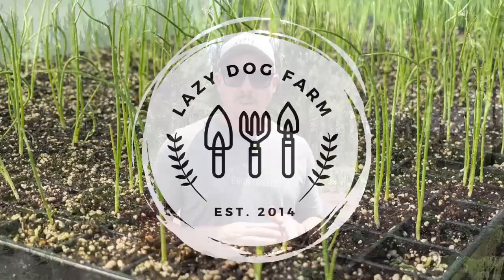What's up lazy dog fam, hope everybody out there is having a wonderful day. It's still hot and dry here. Thankfully, we do have a little bit of a breeze today, so that helps. Looks like we could get a good bit of rain this weekend. We surely need it.